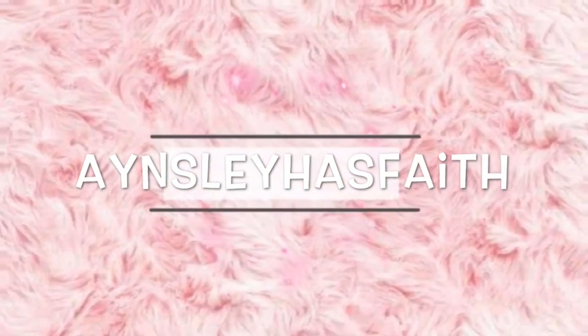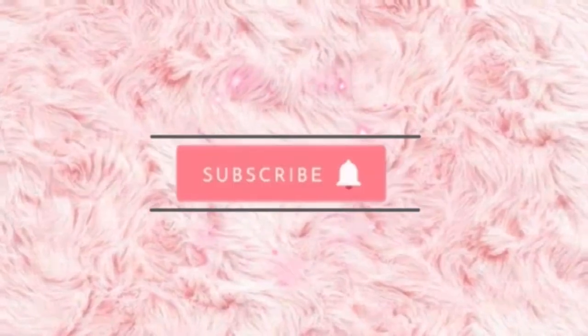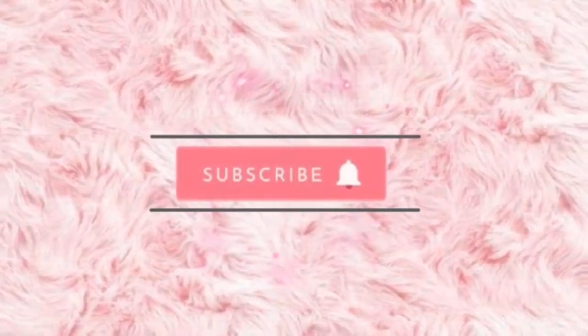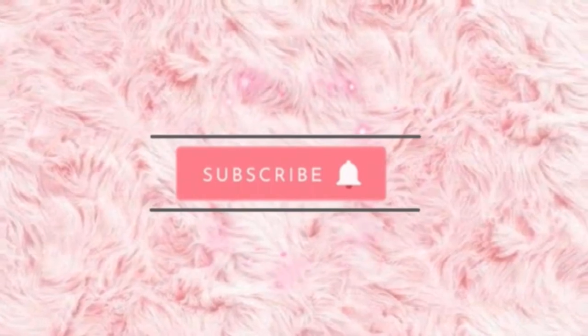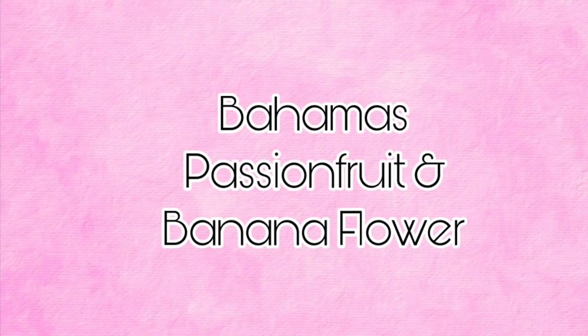Hey guys, welcome back to my channel. Ansley has faith. I hope you're having a wonderful day. So today we have some information about the spring body care coming out soon at Bath and Body Works.